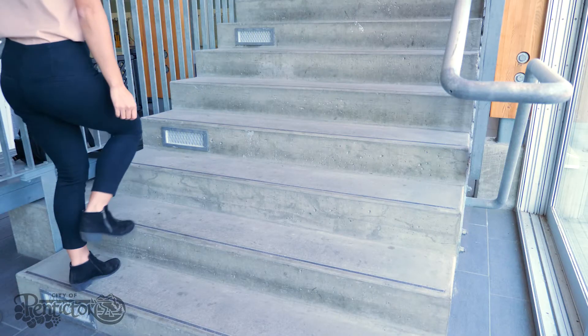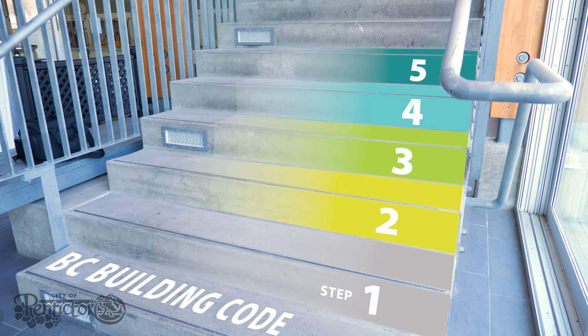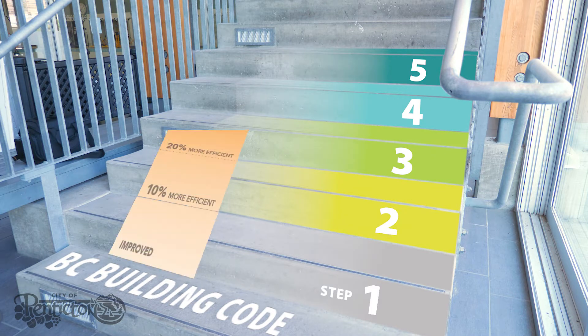BC's Energy Step Code is a multi-tiered, performance-based approach to constructing better-than-required compliant code homes and buildings that provide energy efficiencies of 20% or better.